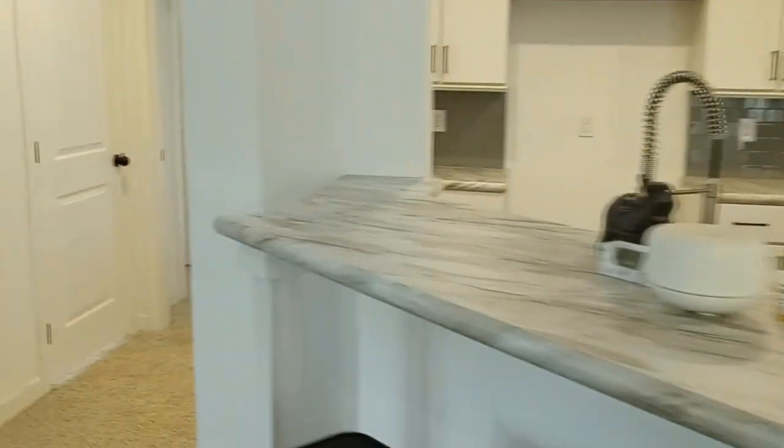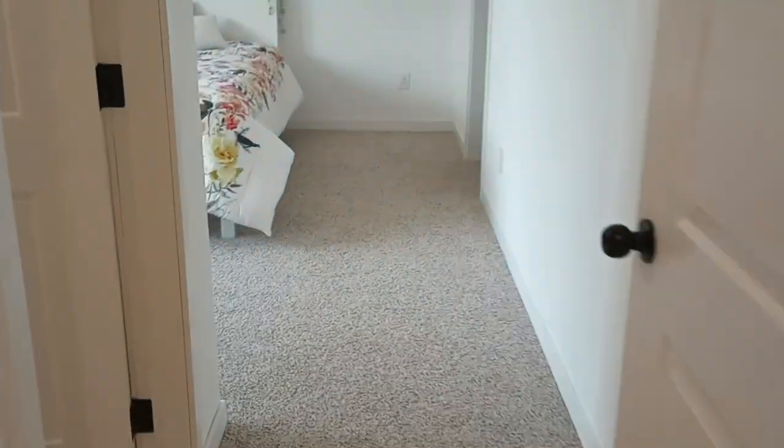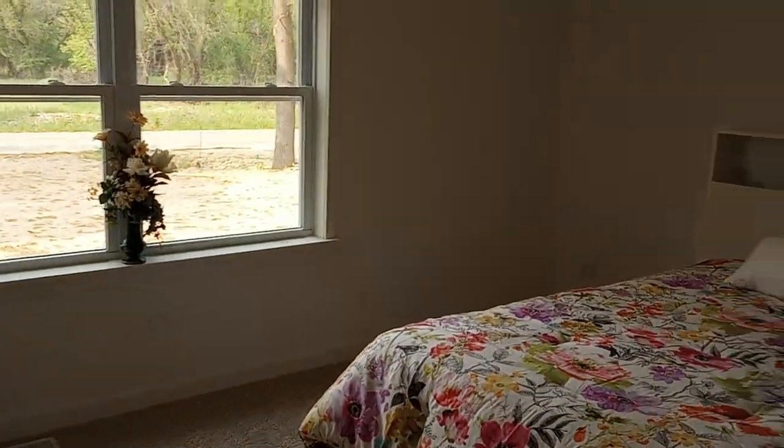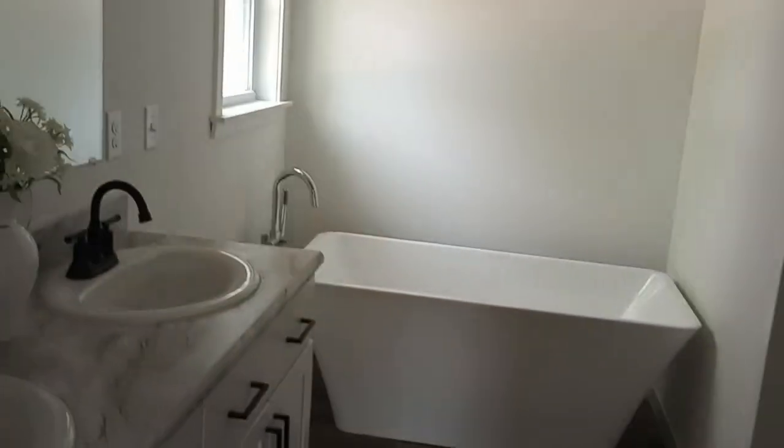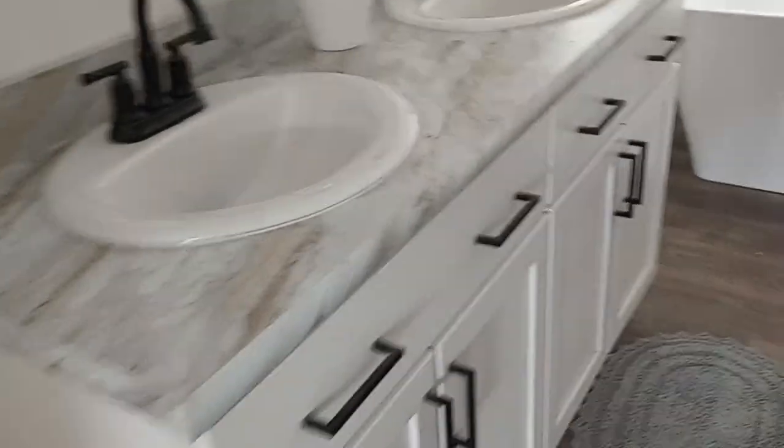We'll go to the master bedroom here first — really good size master closet and a decent size bedroom. It's got the radiant tub, double sinks, black faucets, a separate 60-inch stand-up shower, and the toilet on its own. Can lights in here too.